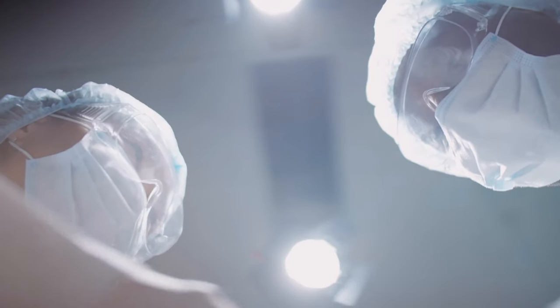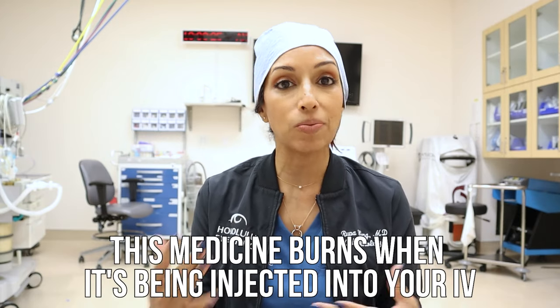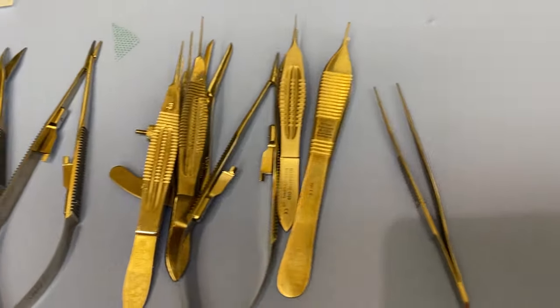Then you get wheeled into the operating room. There'll be a lot of nurses talking to you as they connect you to everything — you can see the anesthesia cart right there. The anesthesiologist will give you medicine to fall asleep, typically propofol, which helps you sleep for about a minute or two — it burns going into your IV, so be prepared for that. Then I do the numbing injections along the eyelid area, and the nurse preps your face with betadine to create a sterile field.